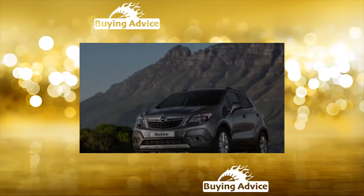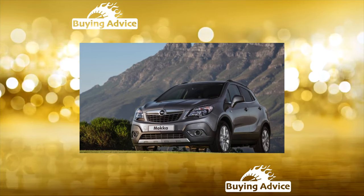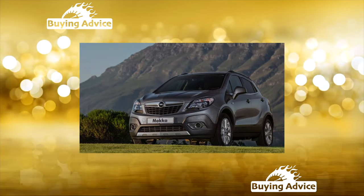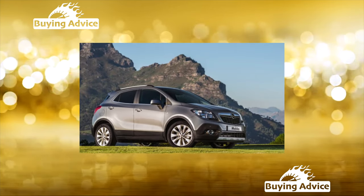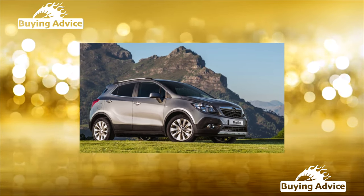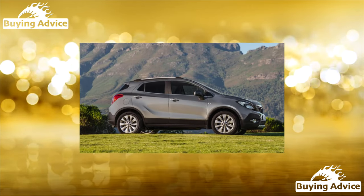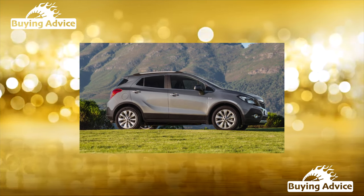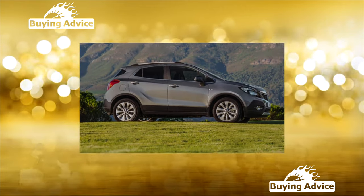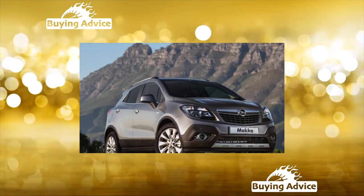Recently, prices for Opel cars have softened compared to competitors, so today you can find a very good option at an affordable price. Maintenance will not bring special costs either, but do not forget that Opel depreciates quickly even over short periods — and Moka is no exception. In Russia, cars of Kaliningrad, Korean, and Belarusian assembly were officially sold. Russian sales were curtailed in 2015, so the restyled Moka X, which appeared a year later, never reached our dealers.